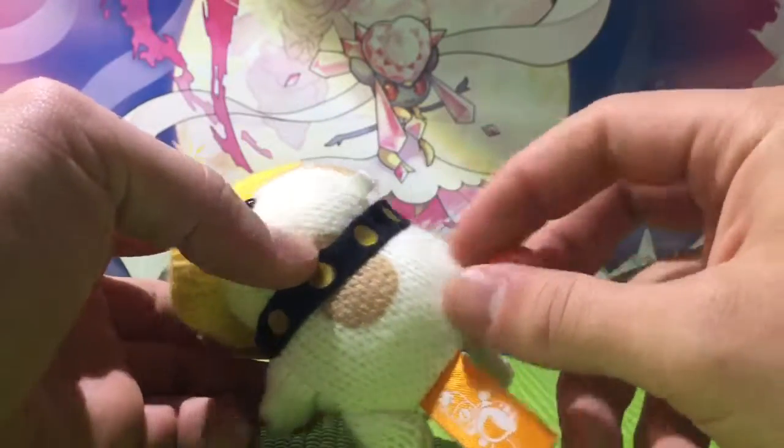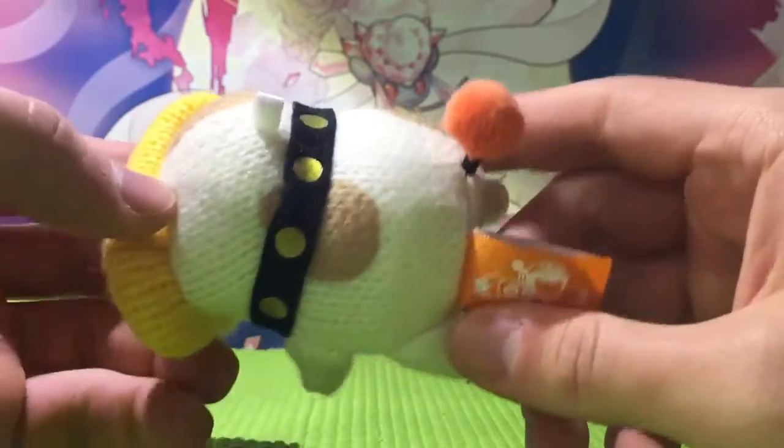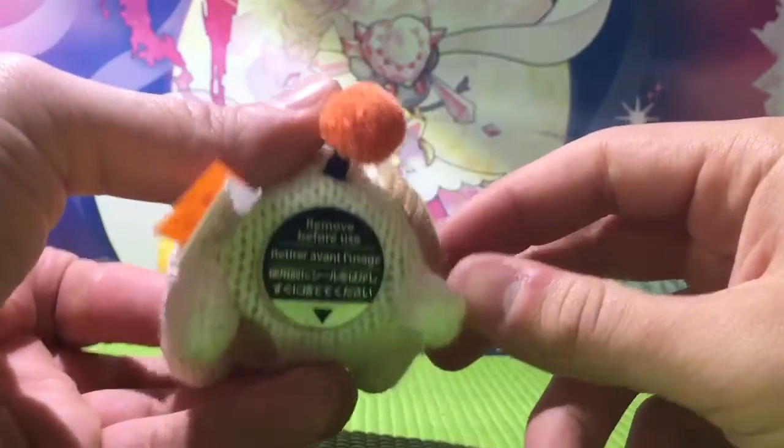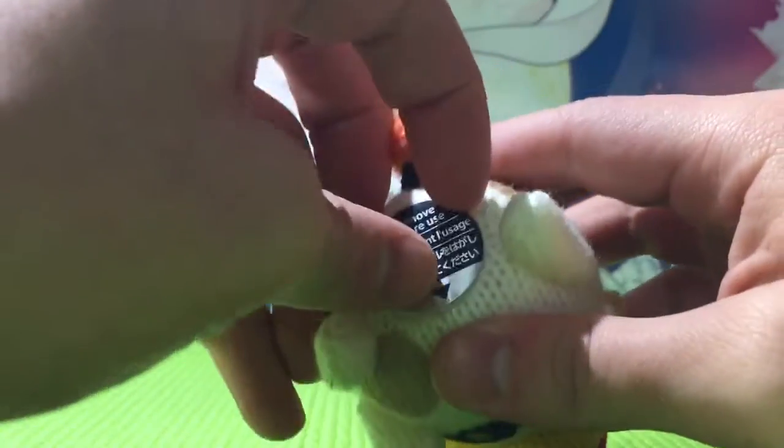He's got the softest little tail. I've watched all the Poochy Shorts multiple times because they are just so much fun. Look at that — it says "Remove before use." Okay, I will.